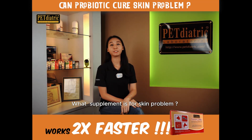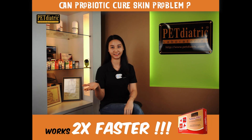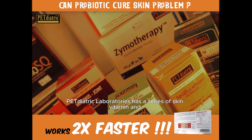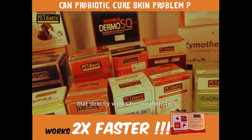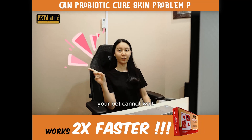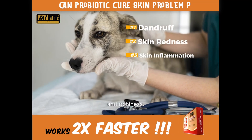So what supplement is for skin problems? We have the solution. Pediatric Laboratories has a series of skin vitamins, skin protection, and skin repair solutions that directly work for irritated skin. More specific means faster results. Remember, your pets cannot wait — they need relief from dandruff, skin redness, skin inflammation, and itchiness.